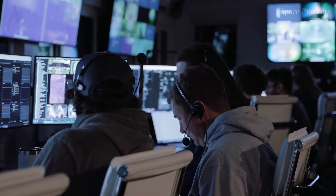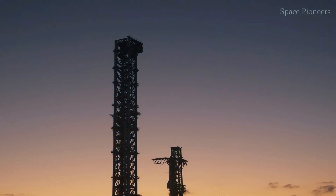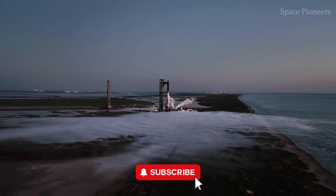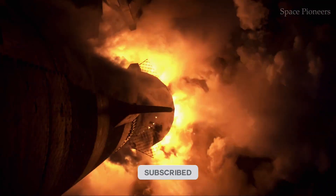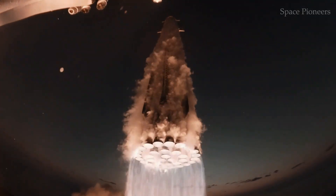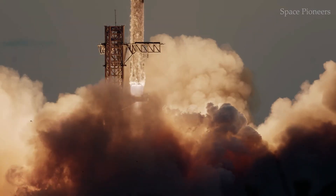This mission represents SpaceX's most ambitious and technically demanding test to date. With a multitude of firsts crammed into one flight, the stakes have never been higher. And if successful, the insights gained here could redefine the trajectory of Starship's development and possibly human space exploration itself.